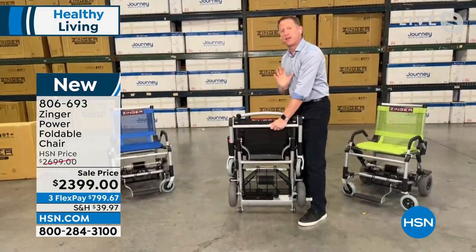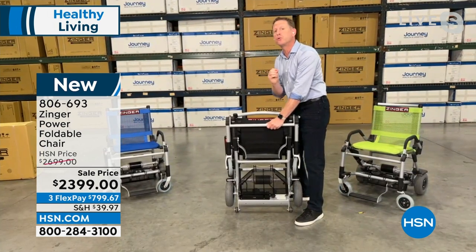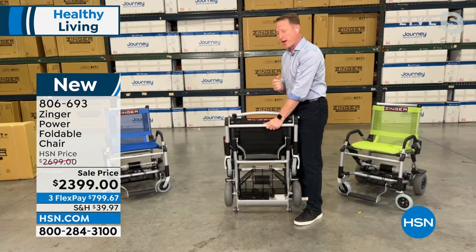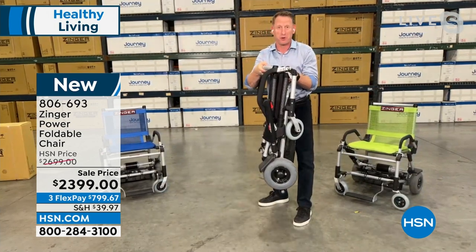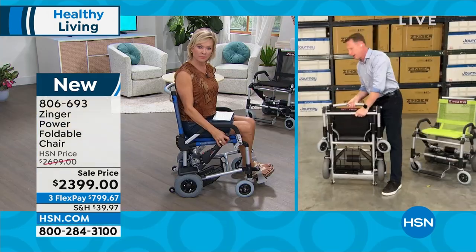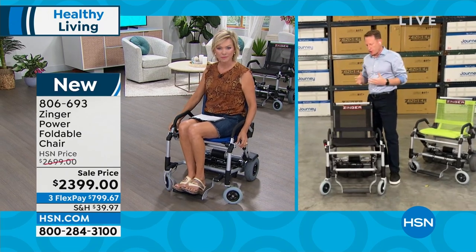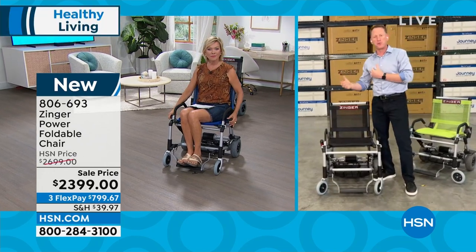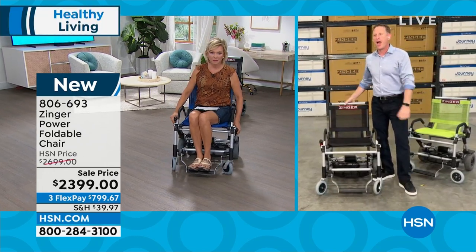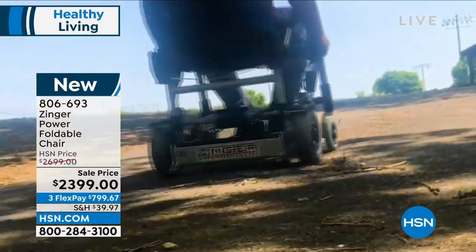Because it's only 47 pounds — compare that to a power wheelchair that might weigh 250 pounds or a scooter that might weigh 125 pounds — this is a product you can put in the trunk of your car. It's small enough to put in the back seat behind the front seat. It's designed for real-world use so our customers can use it indoors, outdoors, in parks, at concerts, movies, walking their dog, being with their loved ones and family.